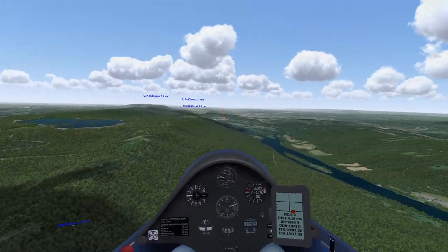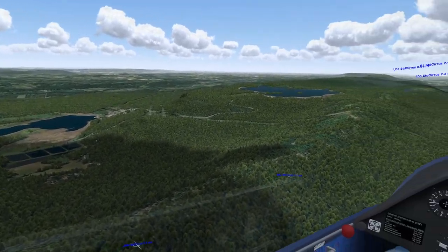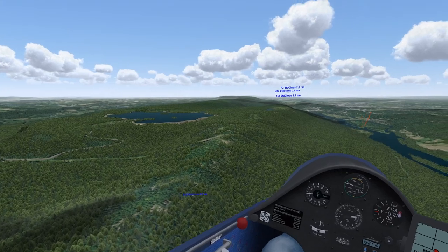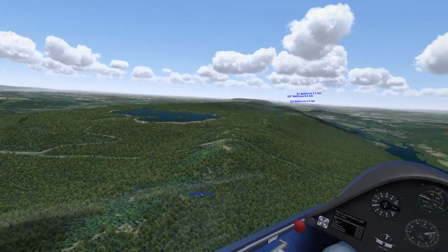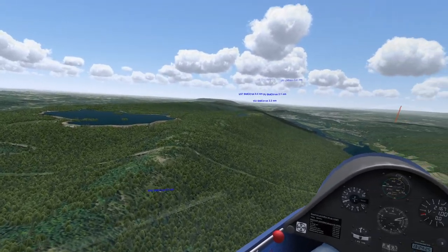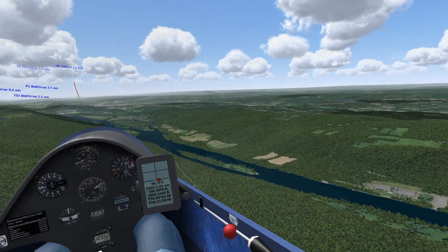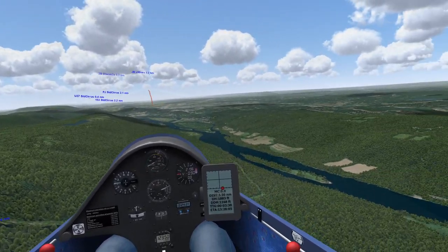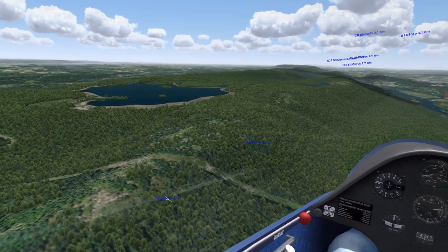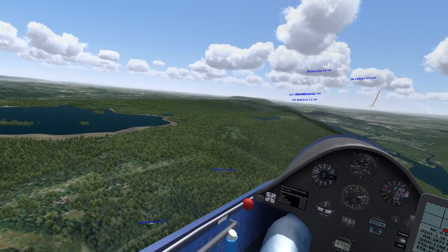The golf course is not a place where we typically land. It's been very rare that anyone's landed there. Bobby Templin has landed on the driving range some time ago. Generally, if the ridge is not working so well, you really want to stay in glide of the fields by the model airplane field. That said, once you get out of gliding there, the golf course is a viable landing option if you get into trouble.